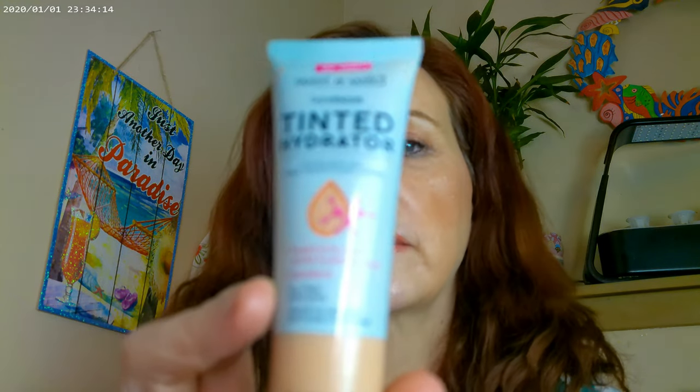As far as what I have on my face — this is what happens when I'm running late. I used tinted moisturizer by Wet n Wild, and this one's in Light. That's what I have on for the base today. I went ahead and used a couple of new products for the cheeks.